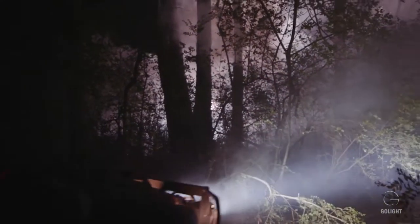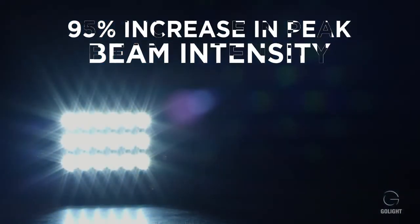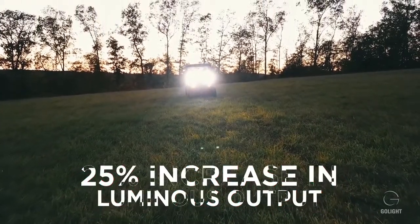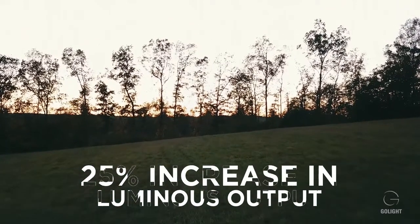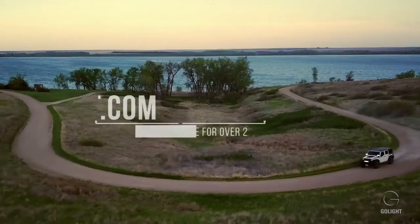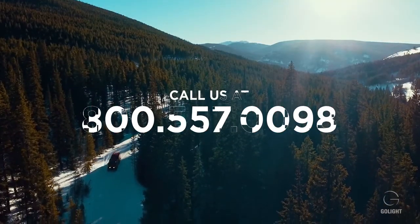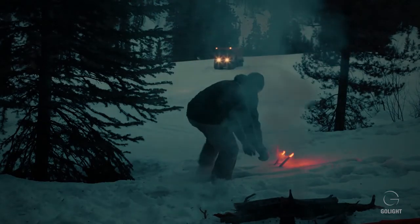Upgrades to the GXL Performance Series include a 95% increase in peak beam intensity on our spot version — 215,000 Candela — and a 25% increase in luminous output on our flood version, 7,500 lumens. All of our fixed mount units now incorporate stainless steel mounting brackets. You can find more information about our full line of products at www.golight.com or by calling 800-557-0098. We're happy to help in any way we can.